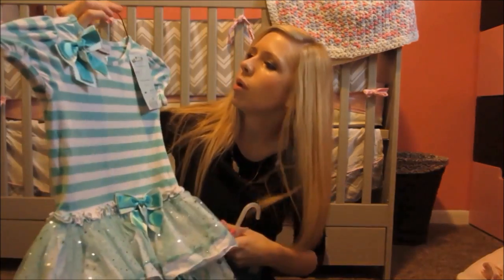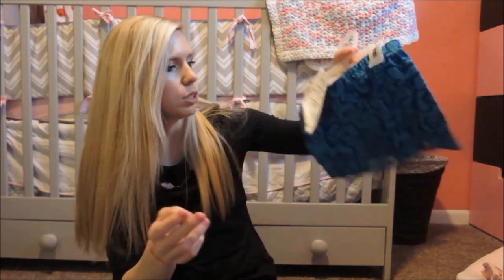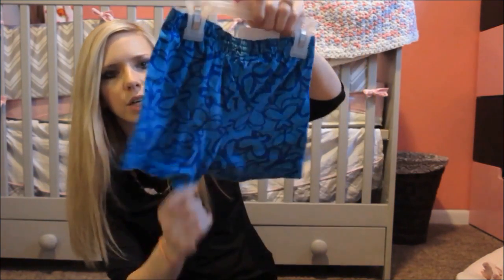This is from Bonnie Jean — not sure exactly where that's from. And these are just some Sophie shorts. I think these might be from like Target. They look like they have little butterflies on them.